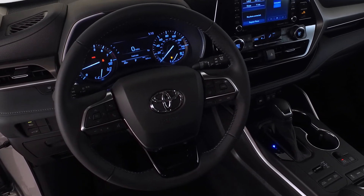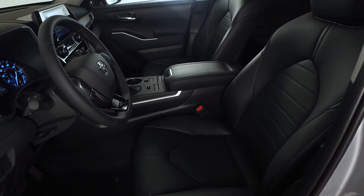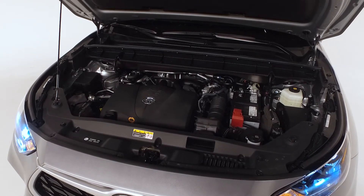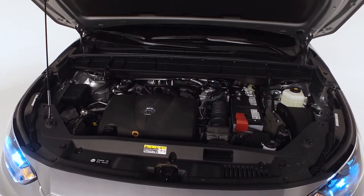This Highlander also includes a heated 10-way power-adjustable driver's seat with power lumbar support and a heated 4-way power-adjustable front passenger seat. The Highlander XLE is powered by a 3.5-liter V6 with an 8-speed automatic transmission, and traditional gas or hybrid models are both available.